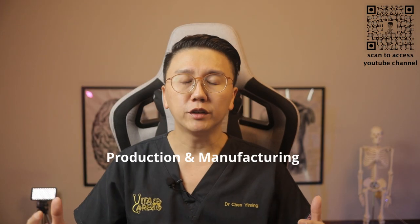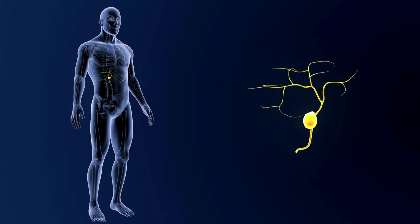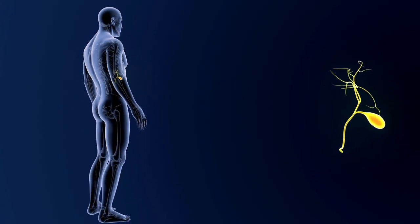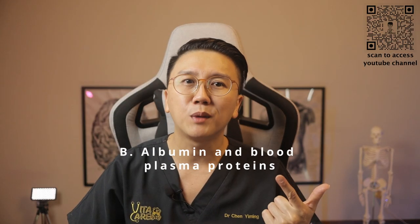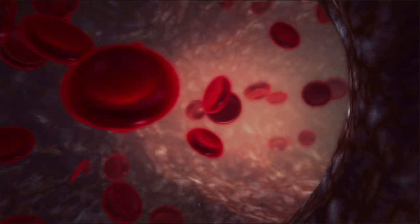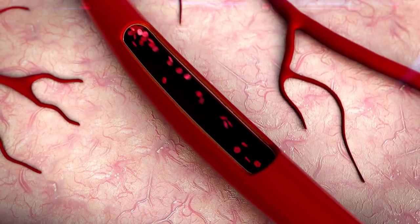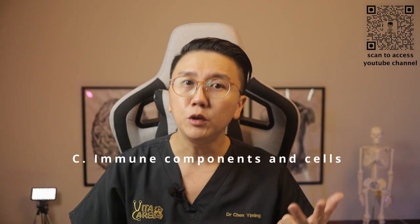The manufacturing component of the liver produces: A) bile juice, which is critical in the digestion and absorption of fat in the small intestines and helps in the disposal of waste via our stool; B) albumin and blood plasma proteins, which are essential in preventing leakage of fluid out of our blood vessels and ensuring our blood can clot to prevent excessive bleeding; and C) immune components and cells such as complement components and acute phase proteins, which help us get rid of external invading agents.